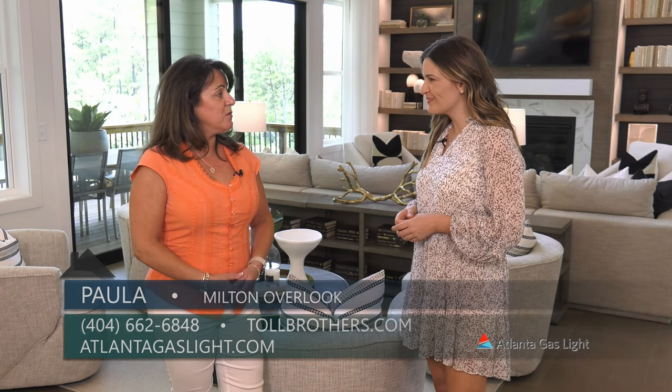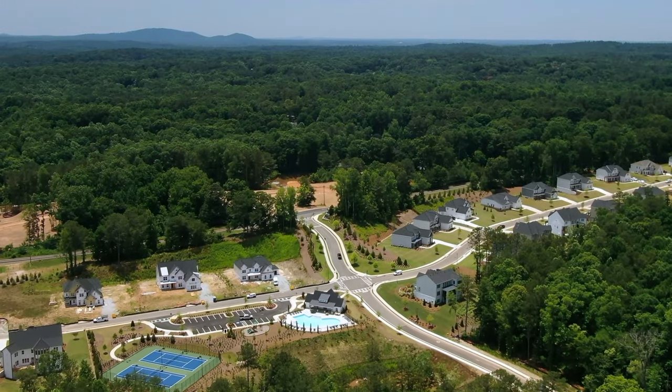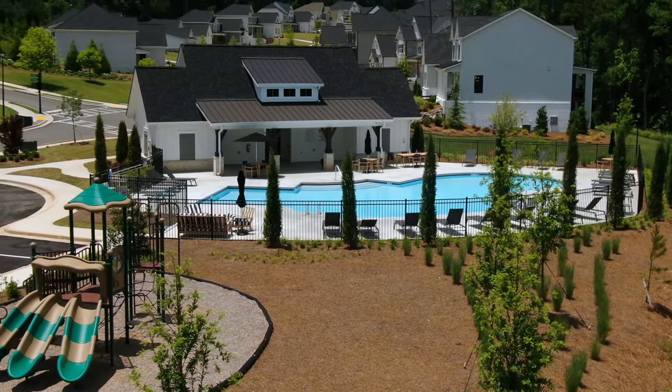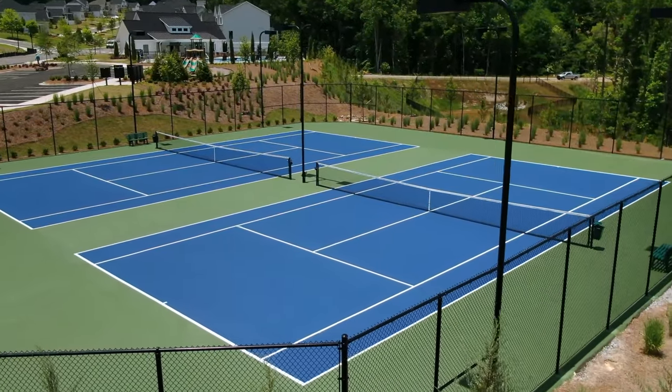Well since we've last visited we've sold 70% of the neighborhood. Our new homeowners are enjoying the amenities — we offer swim, covered cabana, lighted tennis courts, playground, and a very low HOA.